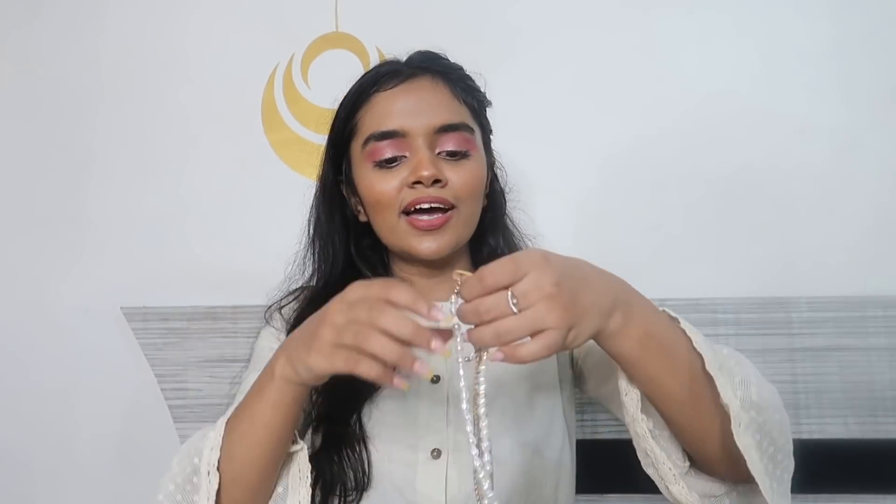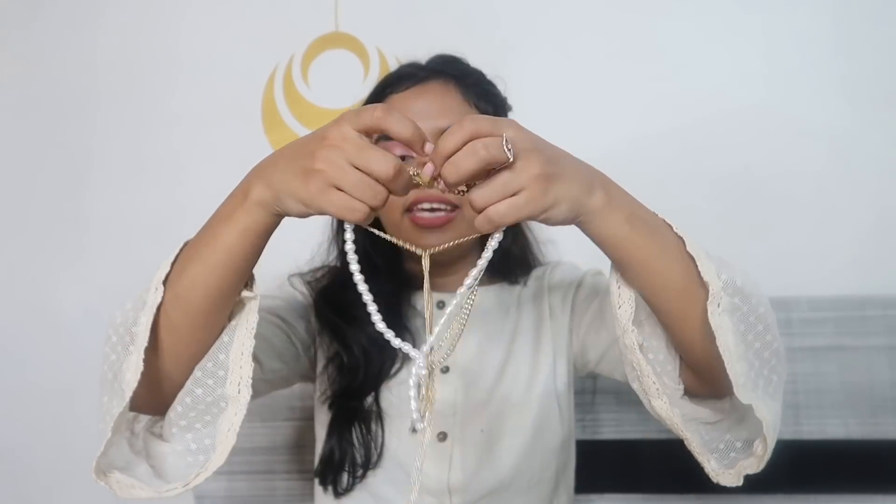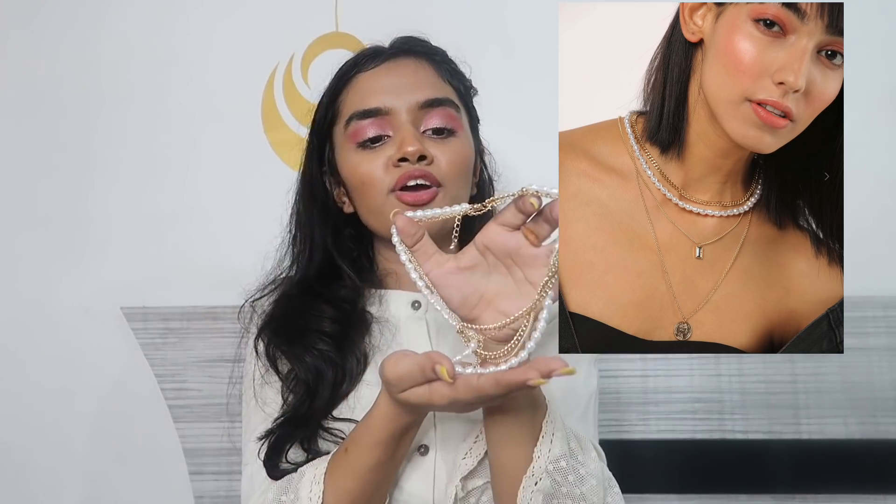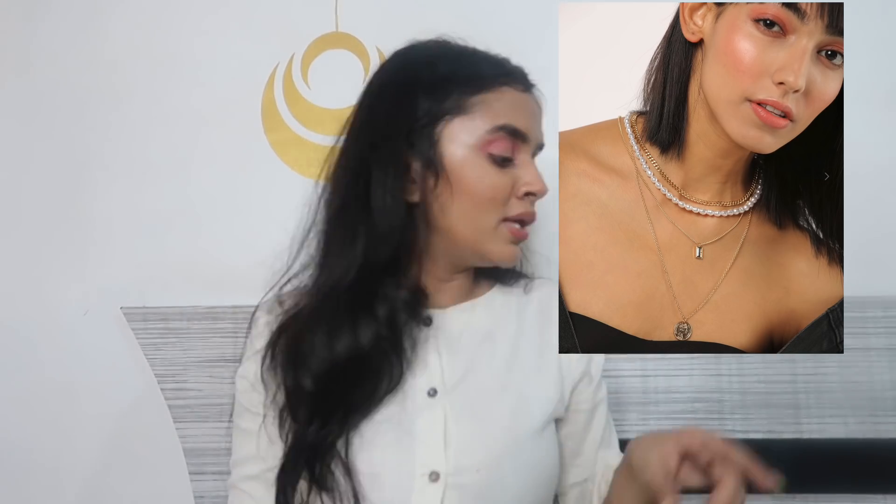Next, I got a two-layered necklace. We're all struggling to find nice layered pieces, so I got this one. It's a bit heavy, so it's not ideal for a college look — it looks more dressy. It got a little tangled but it looks gorgeous. I've paired it with a white satin shirt and it looked really good.